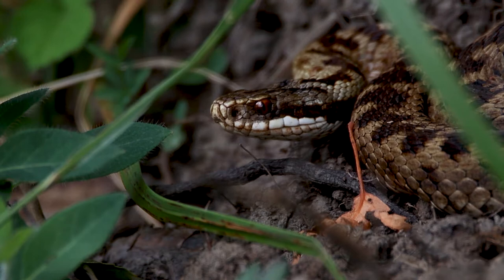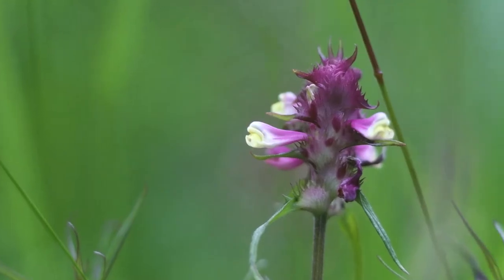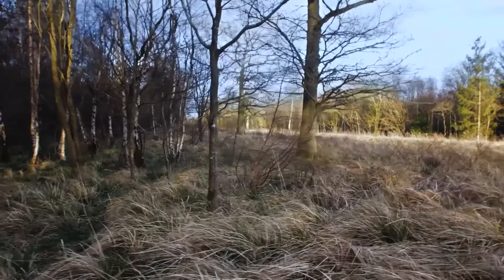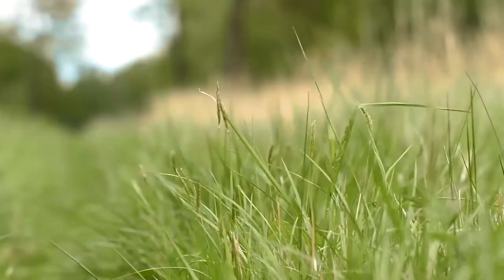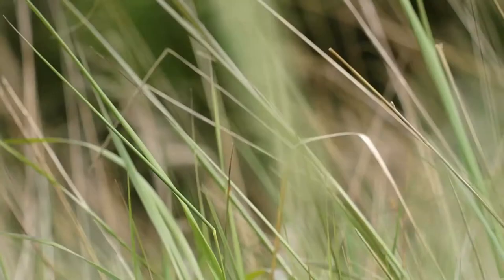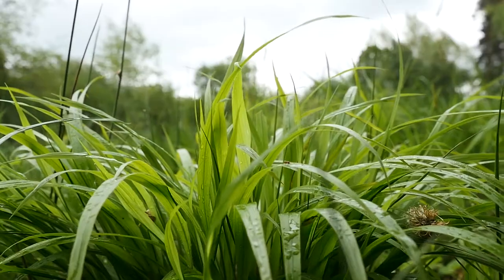That's why the Back from the Brink: Roots of Rockingham project has been restoring and managing the network of these woodlands. We've been creating more available habitat for our vulnerable species and improving the way the remaining forest sites are managed.